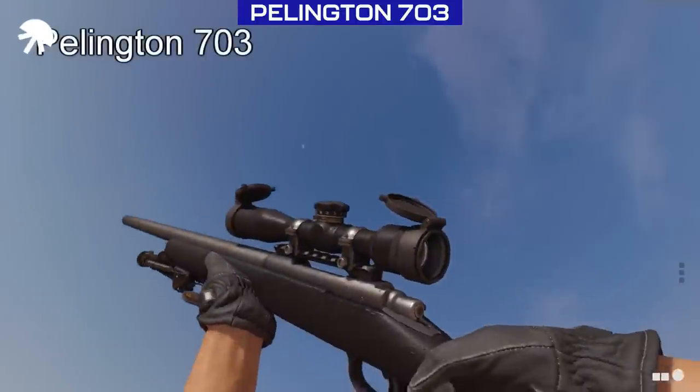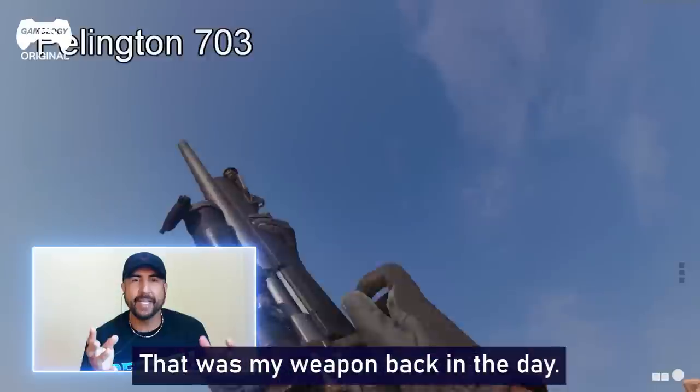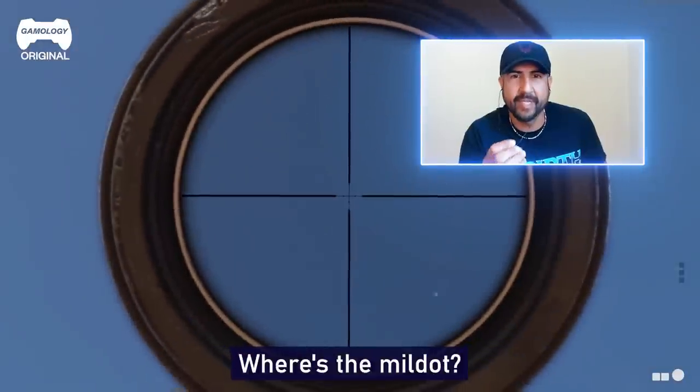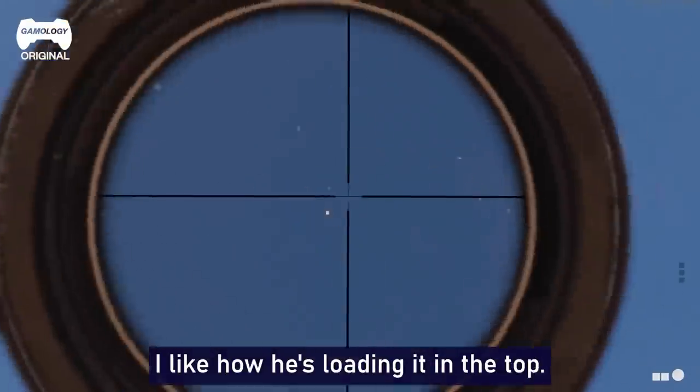Looks like my M24. I like it. I like me a bolt-action — that was my weapon back in the day. It looks like my old scope in a sense. Where's the mil-dot? It just needs a mil-dot. I love the way it sounds. I like how you're loading in the top.